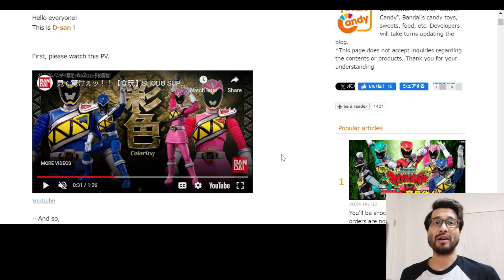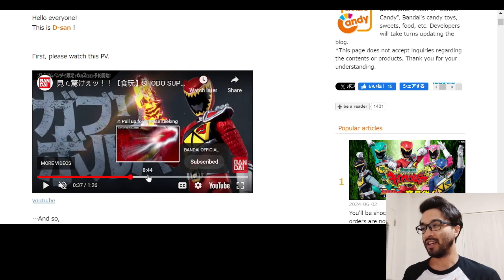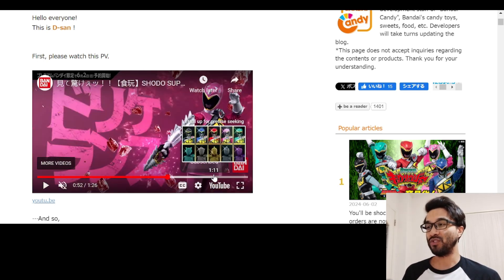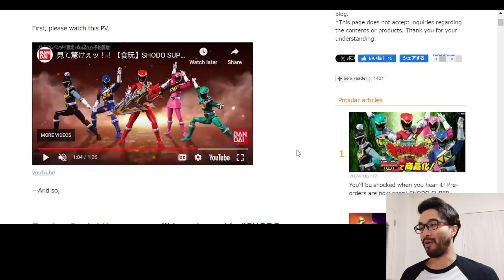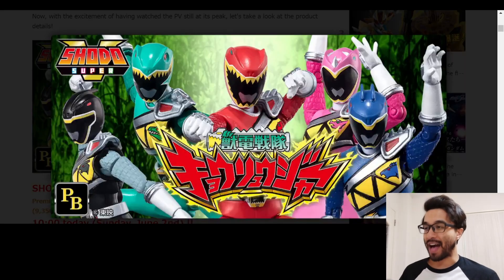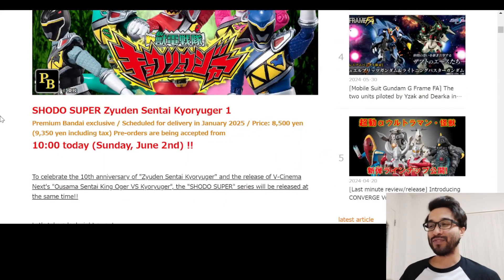At that time it was just an announcement and we were guessing what sets were going to come out — how they were going to release these, because there's a bunch of rangers in Kyoryuger. But we got ourselves our first set. Of course we're going to get more, but the first set is going to consist of the first five: red, blue, black, pink, and green.